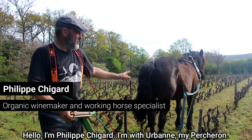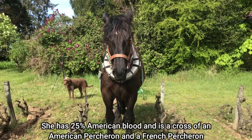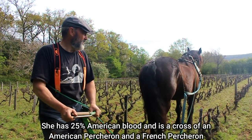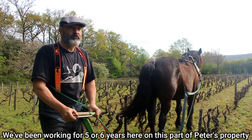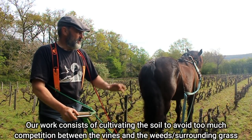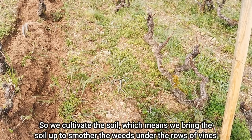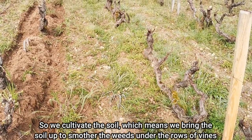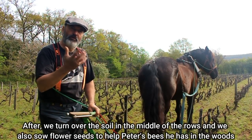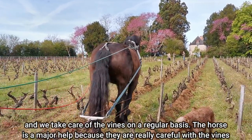Bonjour, donc Philippe Chigard. Je suis avec Urban, une jument percheron, qui d'ailleurs a 25% de sang américain — c'est un croisement percheron français et percheron américain. On vient travailler depuis cinq, six ans cette parcelle. Notre travail consiste à éviter la concurrence de la vigne avec l'herbe. Donc on fait un butage, c'est-à-dire qu'on ramène la terre pour étouffer l'herbe sous le rang des vignes. Et après on griffera au milieu. On fait des semis aussi de fleurs pour aider les abeilles que Peter a dans son bois. Et on entretient régulièrement la vigne.